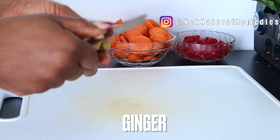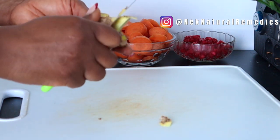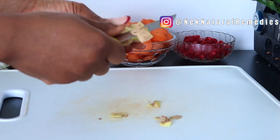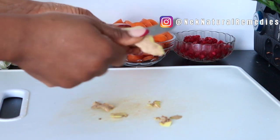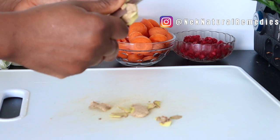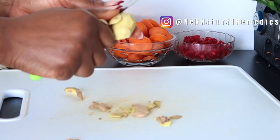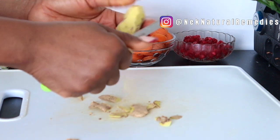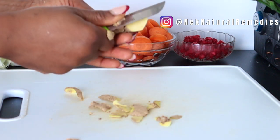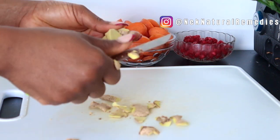The next ingredient we are using here is ginger. I'm using about two thumbs of ginger, but always go for the measurement you want based on how many people are going to be drinking this. Ginger is packed full of antioxidants and in particular an anti-aging ingredient called ginger oil, which has been used for centuries to help protect against collagen breakdown, boost elasticity, and promote a more youthful complexion.